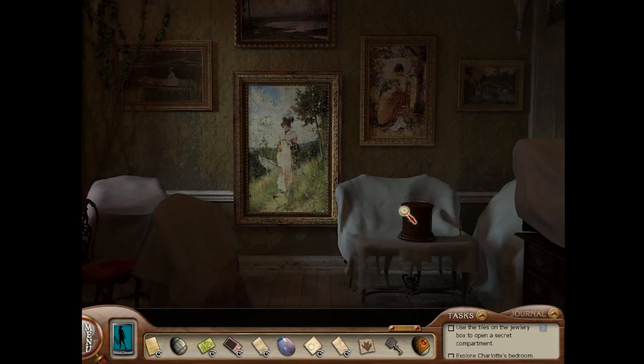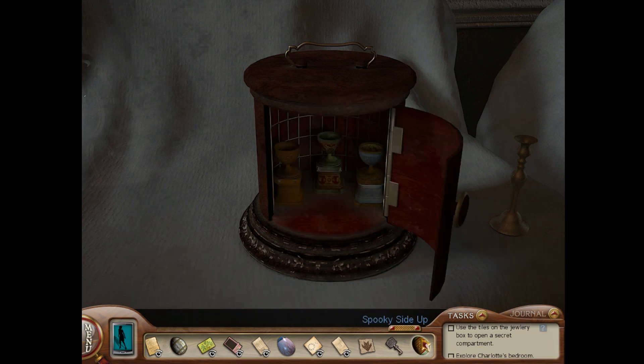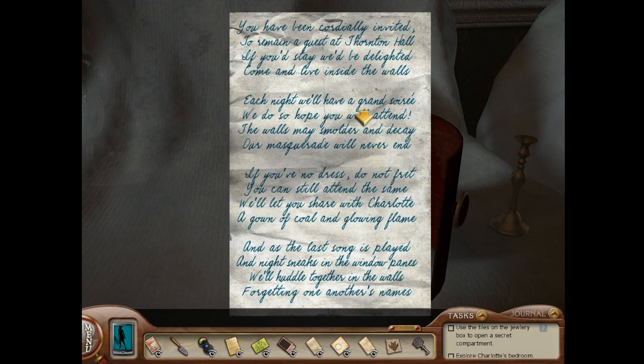But together, all three Easter eggs serve a purpose in this little cabinet here in Charlotte's room. Each egg has its own place, and once they're put in their places, they reveal this invitation.